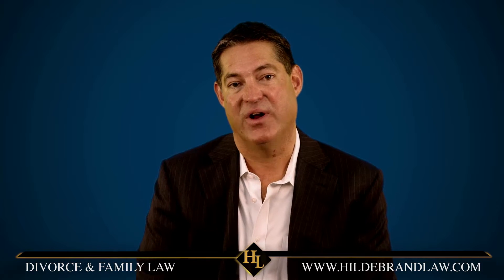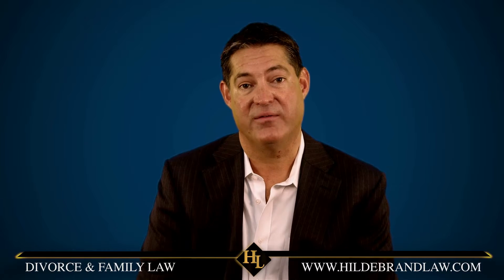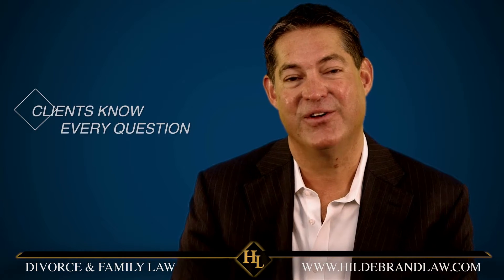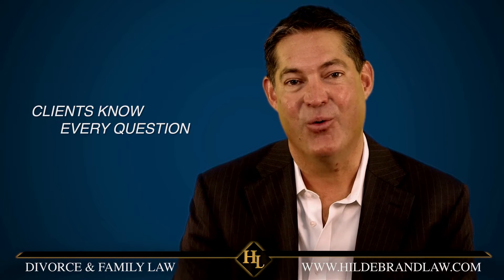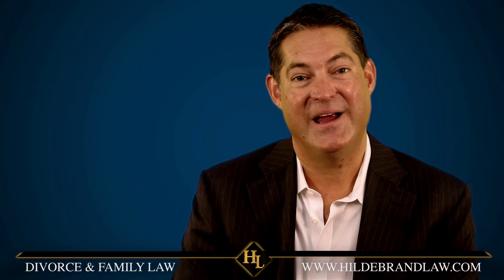We outline every single question that we're going to ask our clients, including their witnesses, and we cross-reference that document with all the exhibits we're going to use. So our clients know every single question we're going to ask them, the order in which we're going to ask those questions, and the documents we're going to use during that hearing.